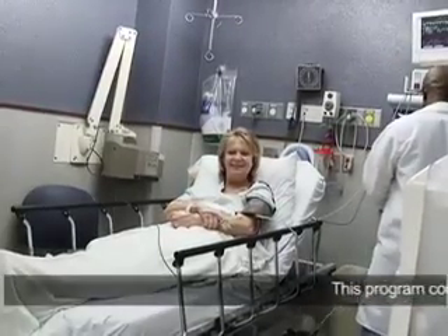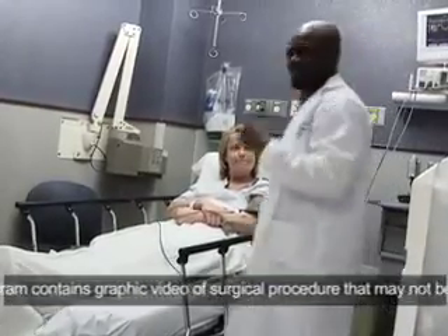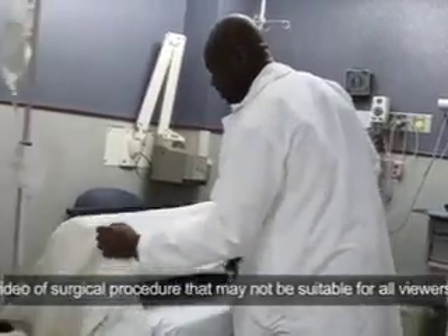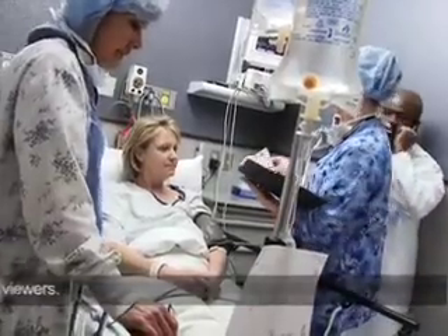The morning of the surgery it was an early start. I have to admit I was a little anxious at first. I was given instructions the night before on what to expect, so I was a little — not concerned — but I was a little anxious.